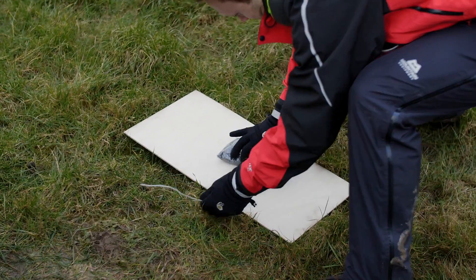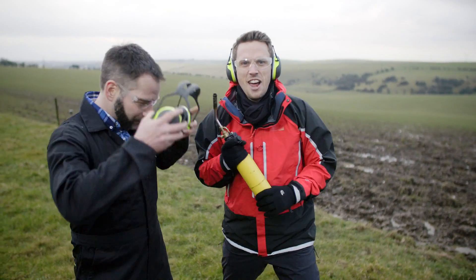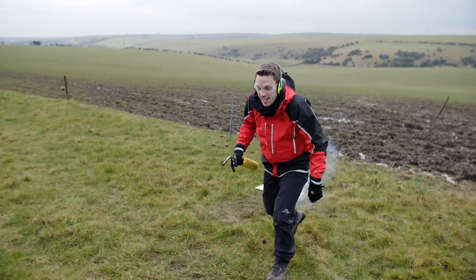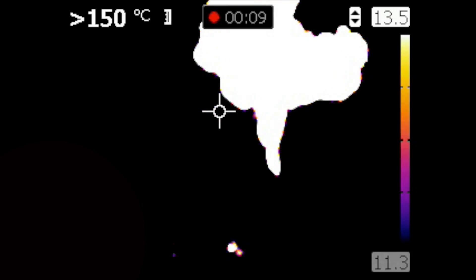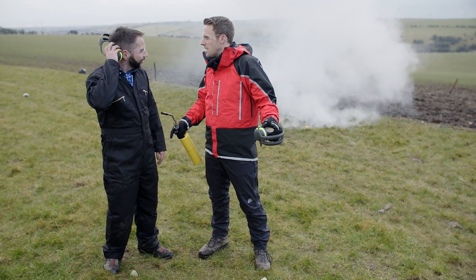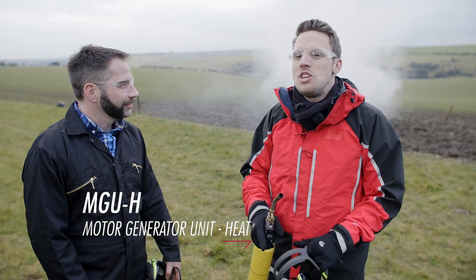Fire in the hole! Two megajoules right there. It's a fair bit of energy, but I see your MGU-K and I raise you an MGU-H.